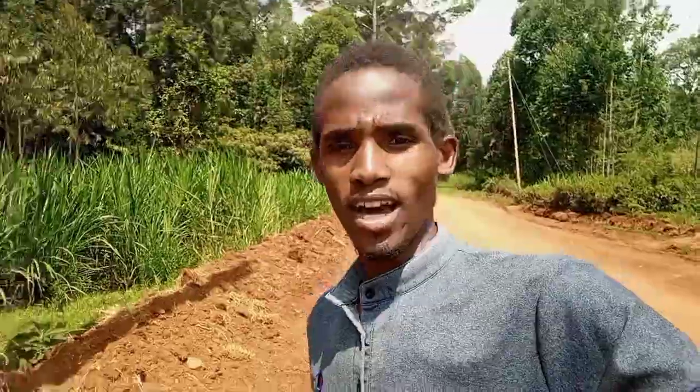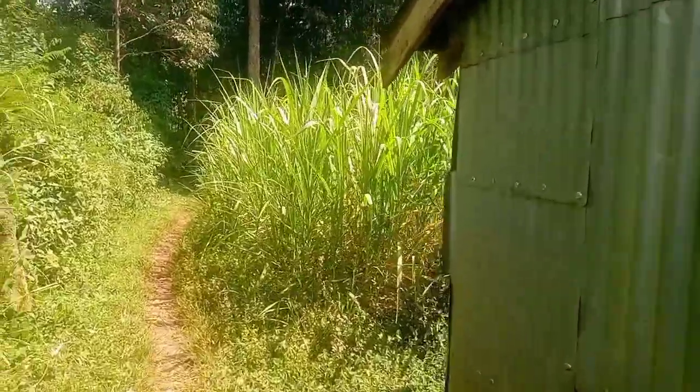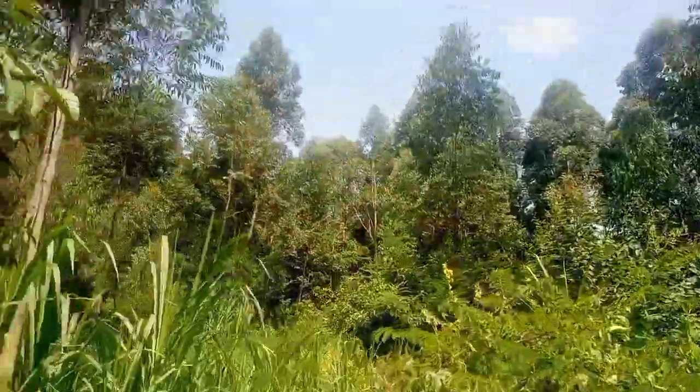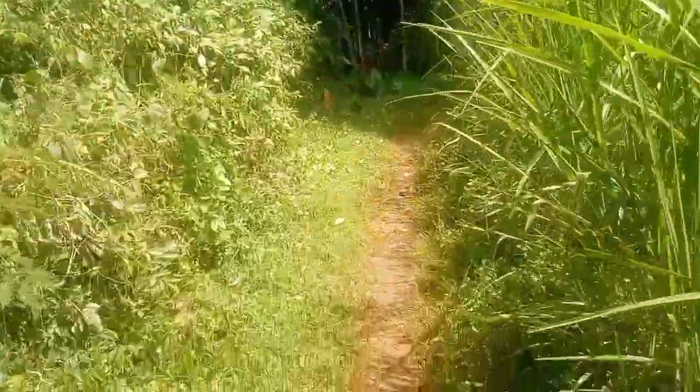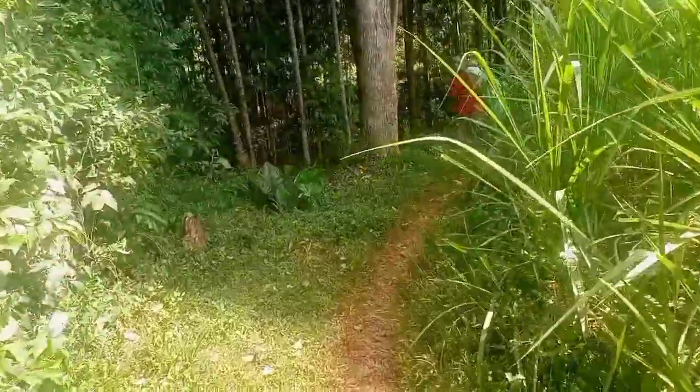I have to do what I have to do — I gotta do what I gotta do, as they say. I'm heading to the river now. Give the video a like! You can see the nature, the grass, beautiful trees here in the village. This is just a small path heading to the farm.